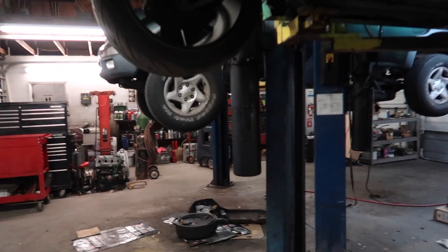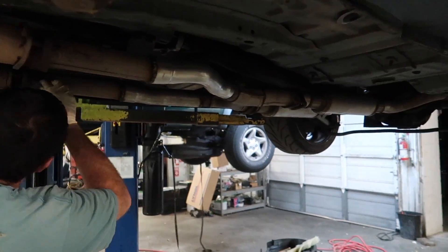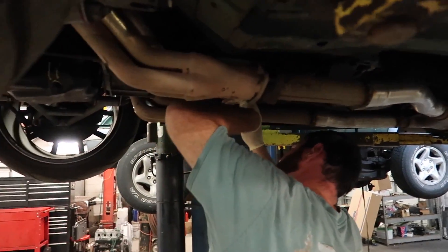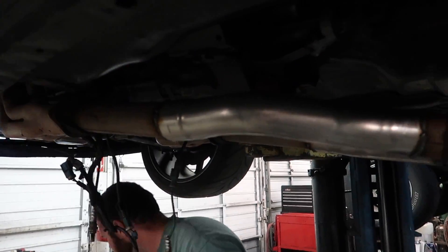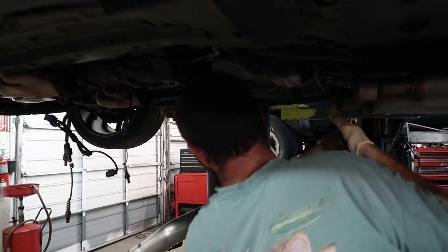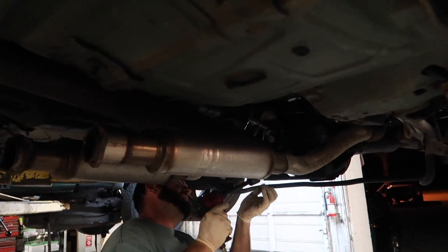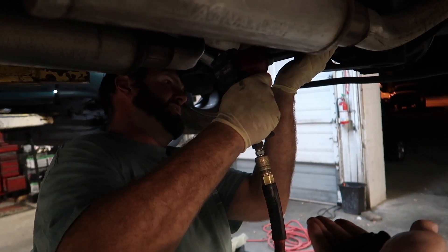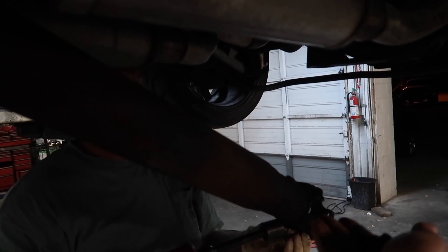First step is to tear the exhaust off of here — it's just the mid pipe — and the driveshaft, trans, starter, all that good stuff. We can get this mid pipe out of here and move on to the next step. There it is. And Nick's getting the driveshaft unbolted. There's the driveshaft.